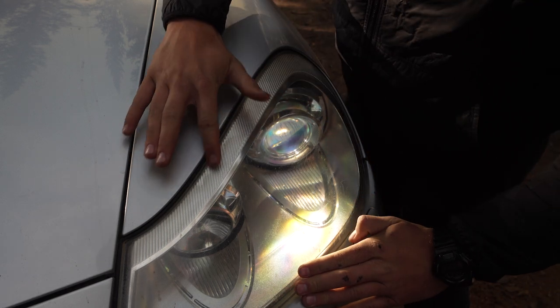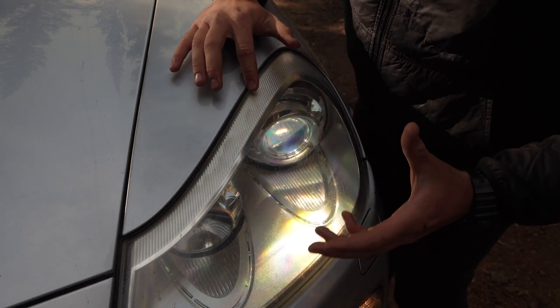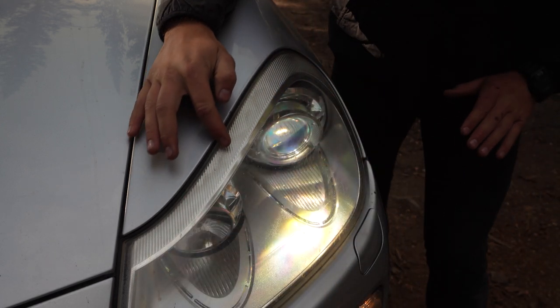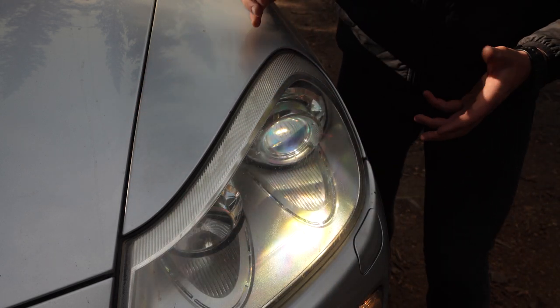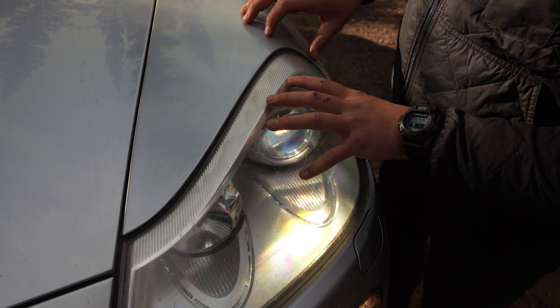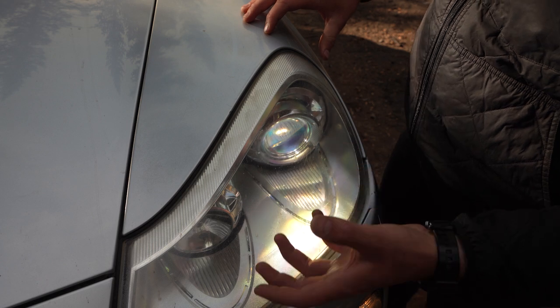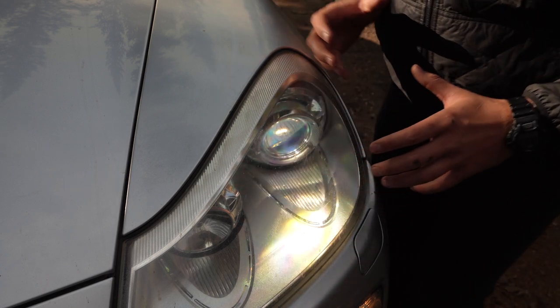Problem number three is that the headlights need to be refinished. There's some fading and cracking on them, and the sun is just damaging them. It's hard to clean these up really well, but I plan to repolish them and then add a protective film over them, which should keep them looking nice for a long time.